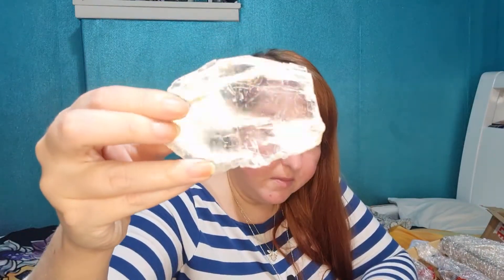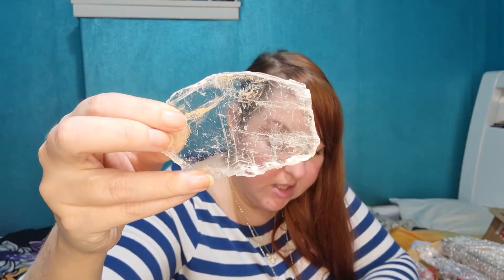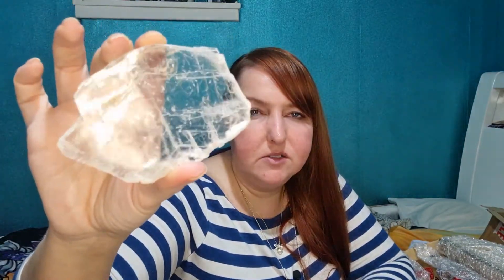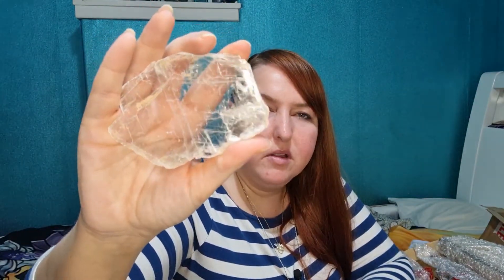And we have some true selenite for cleansing, refreshing, divine light energy. This is beautiful. I'll probably be keeping this for myself. You can never have too much selenite. Obviously I love satin spar, but there's something about selenite that just — it's so beautiful. What do you think of that?